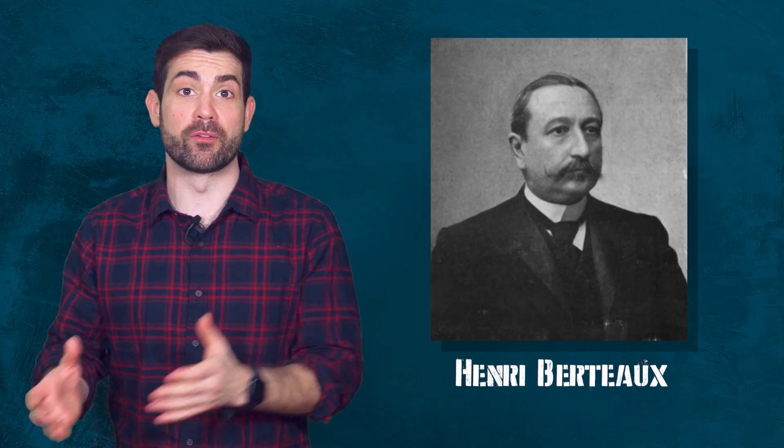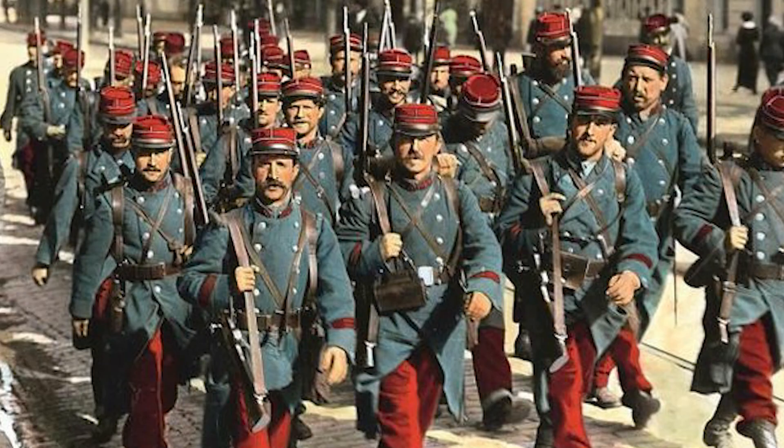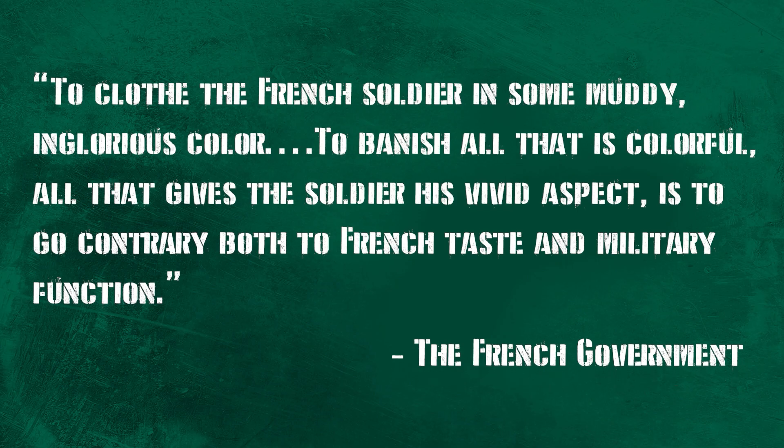When Henri Bertiot, the Minister of War in France in 1911, campaigned to change the French uniform away from the bright blue jacket and red pants, the French government had a full-on temper tantrum, saying, quote: 'To clothe the French soldier in some muddy, inglorious color, to banish all that is colorful, all that gives the soldier his vivid aspect, is to go contrary both to French taste and military function.' Former war minister Etienne spoke for France, saying, 'Eliminate the red trouser? Never.' This is proof that sometimes compromise isn't the right answer — sometimes one side is just plainly wrong.